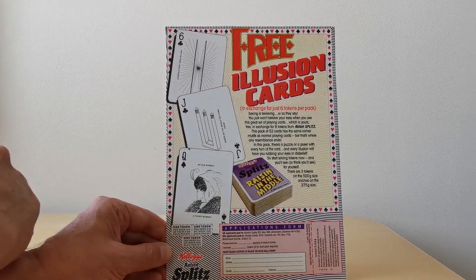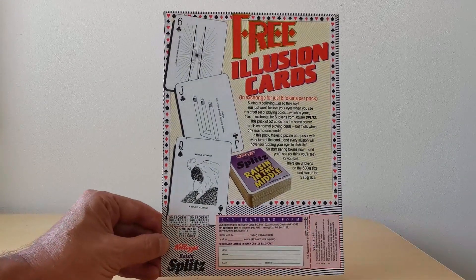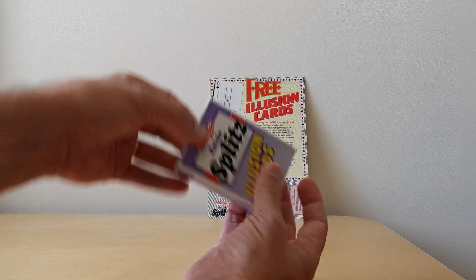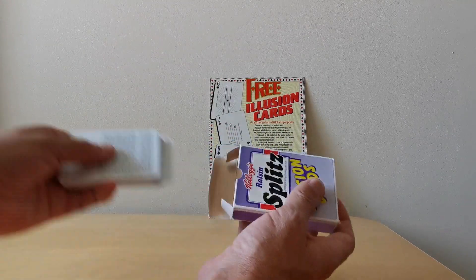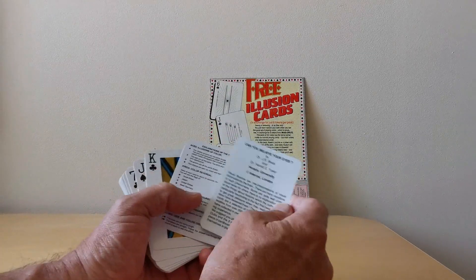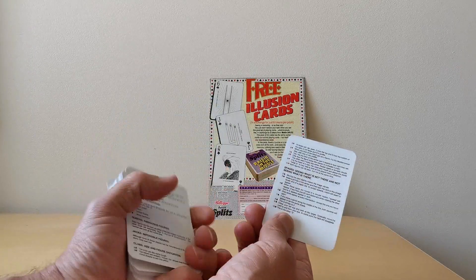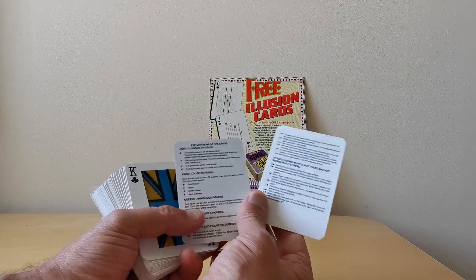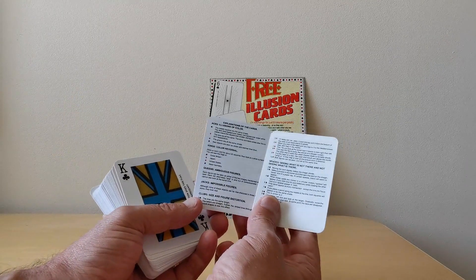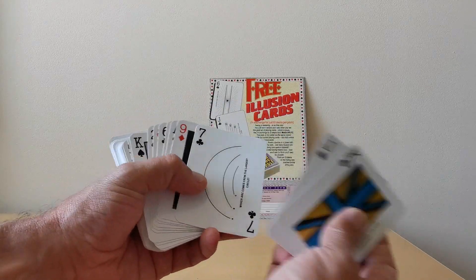It's also got details about how to send away for these cards. You needed six tokens — you got three in these packets — and you sent that away and received this nice deck of cards. Obviously clearly branded Raisin Splits inside. You've got a couple of cards just talking about illusions in general, and also making some specific references to the actual illusions so you can look up the answer where there was a question. The same applied with the second card as well, around the Aces, Kings, Queens and so forth. So it was a set of playing cards at the end of the day.